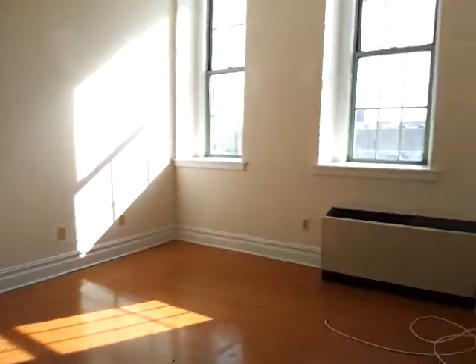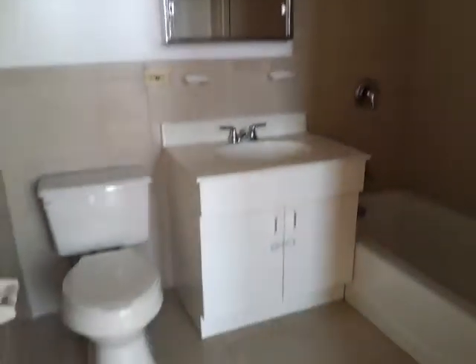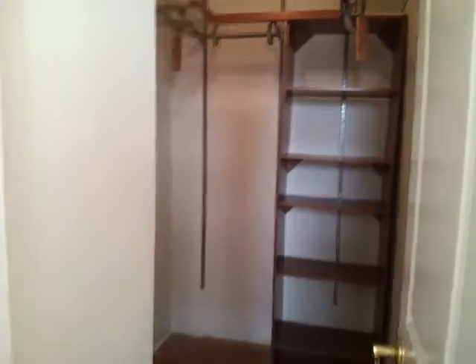The third bedroom is also a large bedroom. The master bedroom has its own full bathroom and its own walk-in closet — a huge closet.